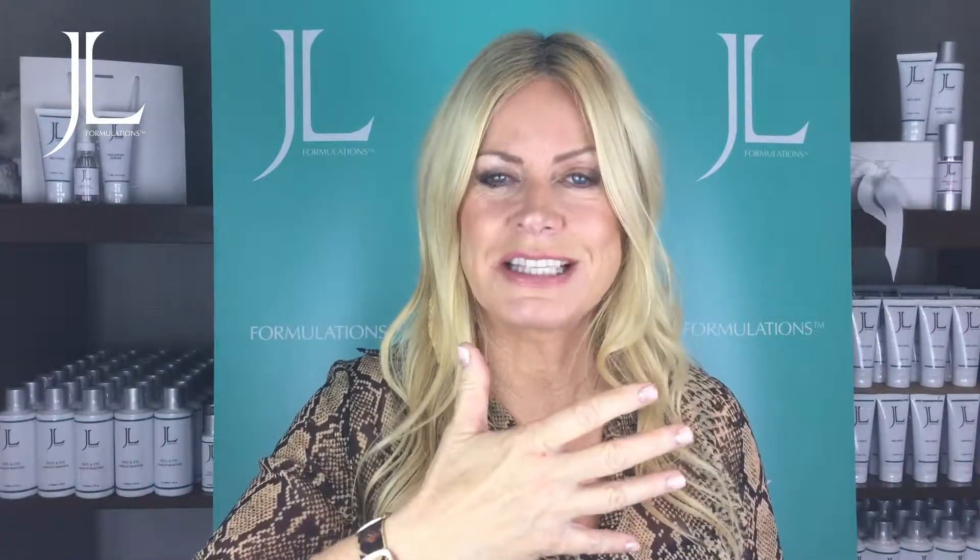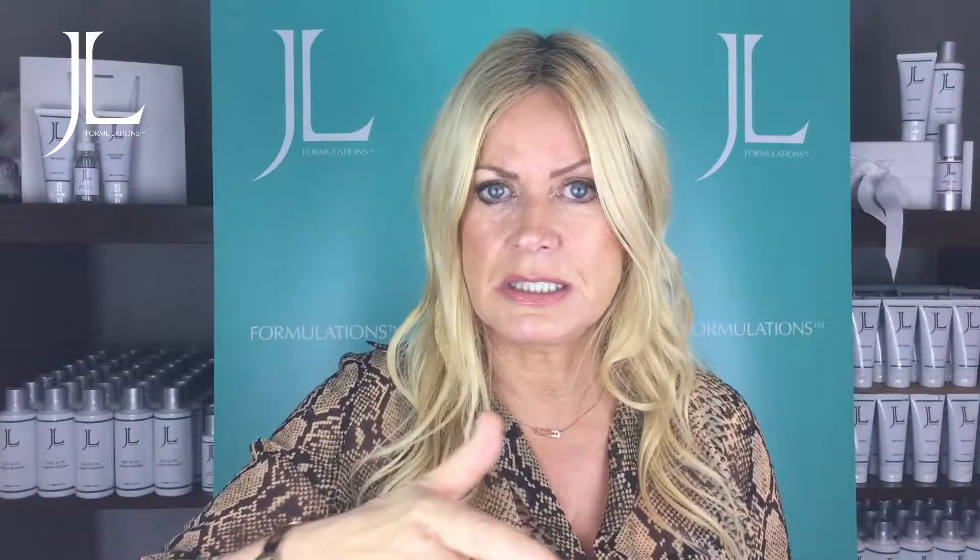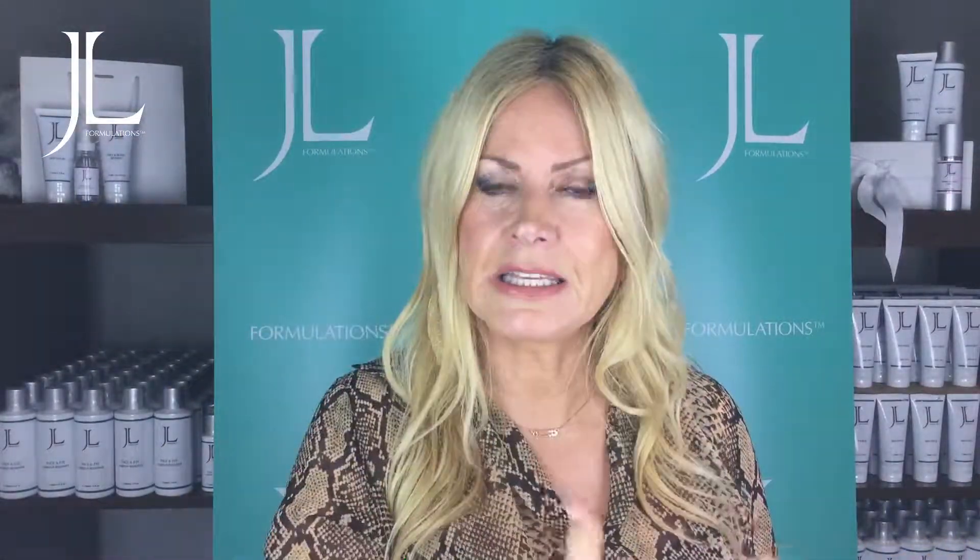When you use products including these AHAs, they're going to slough the dead skin off, making the skin smoother, clearer, and fresher looking.